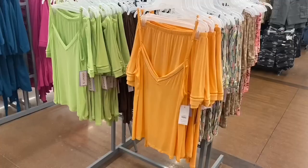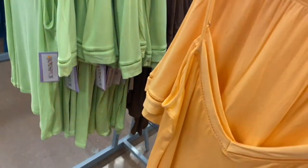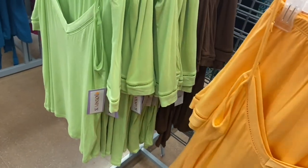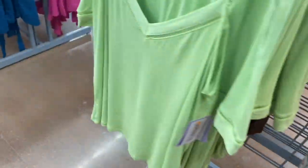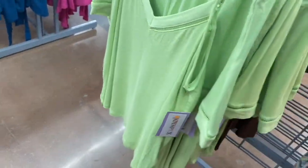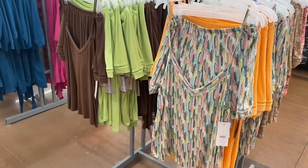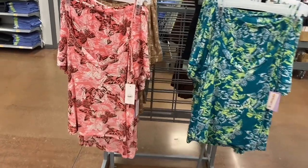They also have this matching set — it's $12.98, a little bit cheaper than the other matching sets. I like how it has little cutouts on the shorts and the tank top. You can get it in green, orange, and there's another print on the other side. Just in case you haven't seen it in my other videos, it also comes in plus size. Actually, all the pajamas come in plus size.